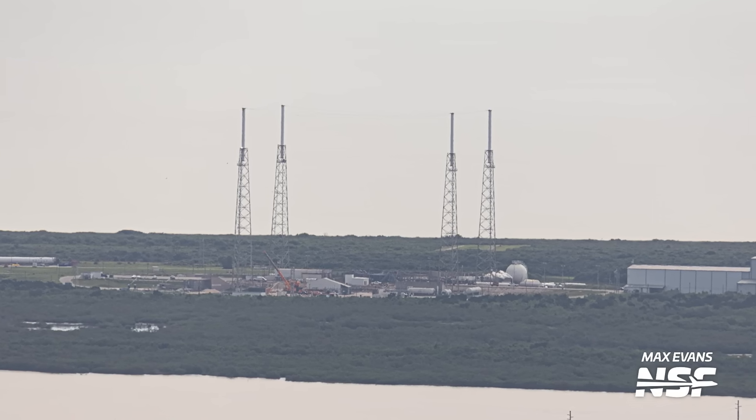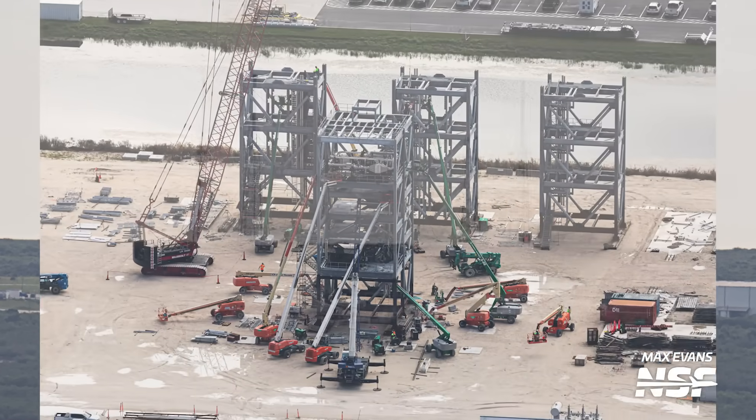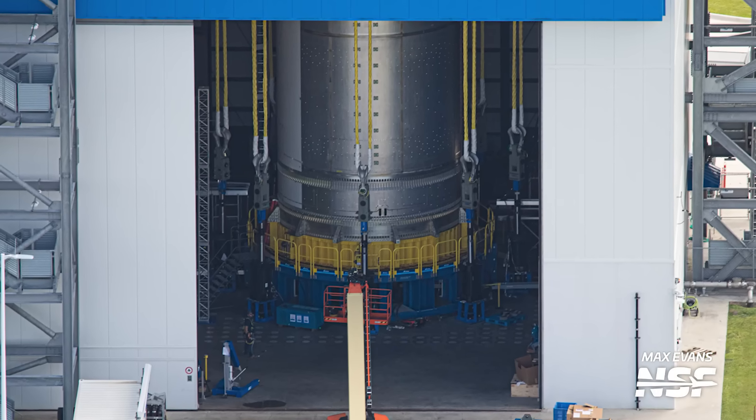SpaceX has been making some excellent progress on the construction of their shiny new crew access tower at Cape Canaveral Space Force Station's SLC-40. Also, NASA rolled out the mobile launcher for SLS, and Blue Origin's New Glenn begins to feel the pressure — that's a pun for later, you'll see.